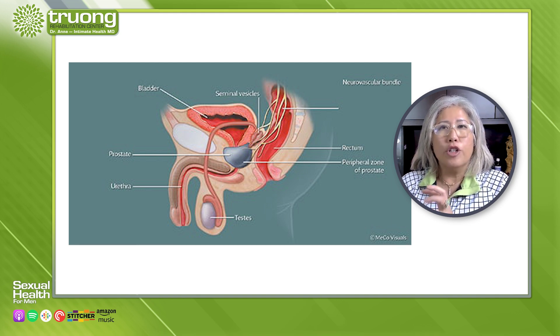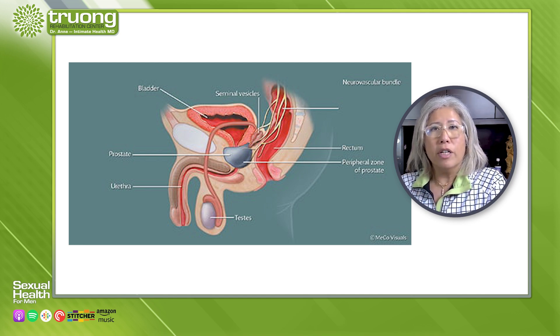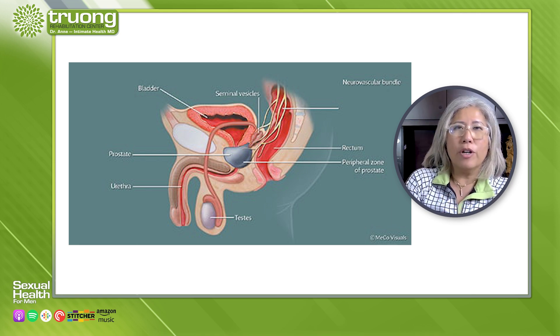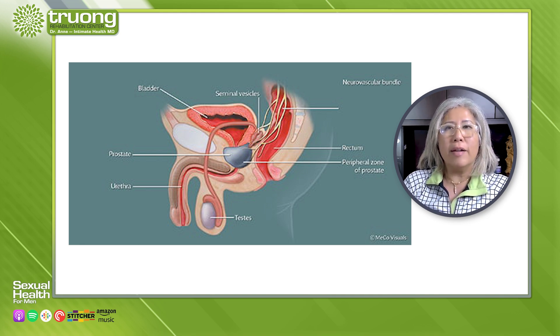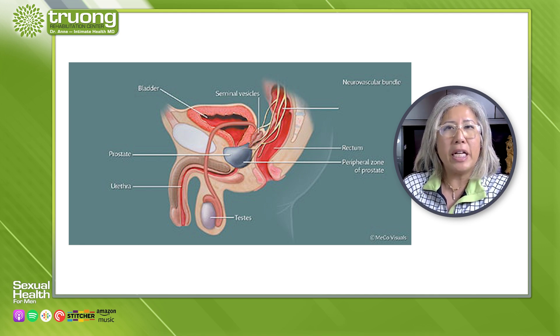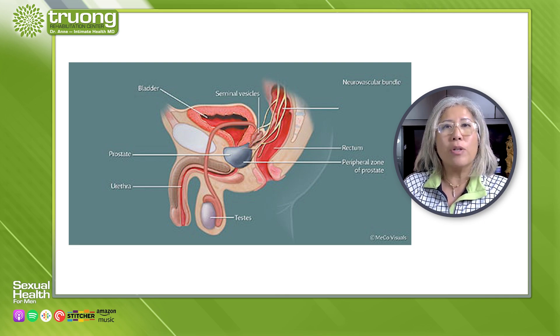The parasympathetic nerve creates an erection, while the sympathetic nerve is more related to ejaculation. The parasympathetic is the nerve responsible for relaxation, eating, and breathing — it's called the eat-and-breathe nerve pathway. The sympathetic nervous system is more for emergency and stress response.